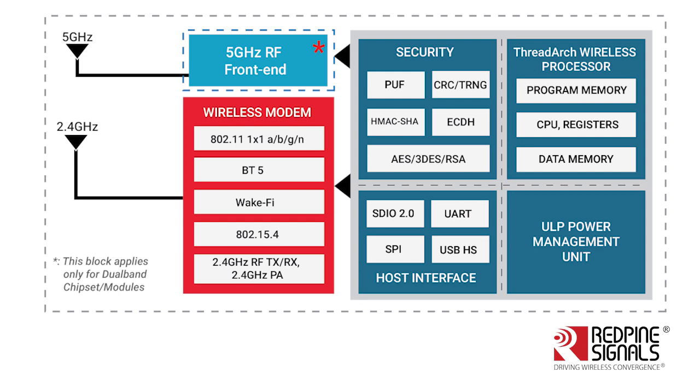From a connectivity perspective, the RS14100 and RS9116 devices eliminate interference issues by supporting the coexistence of multiple wireless technologies on the same device, including 802.11a/b/g/n in both 2.4 and 5 GHz bands, dual-mode Bluetooth 5, and 802.15.4 for ZigBee or Thread applications.